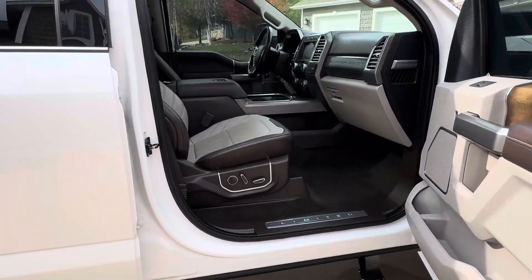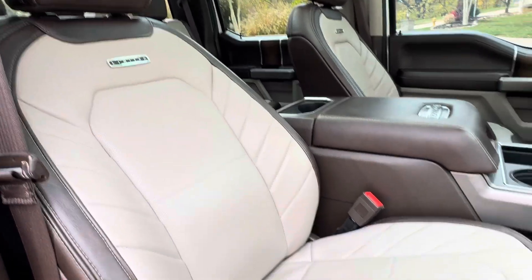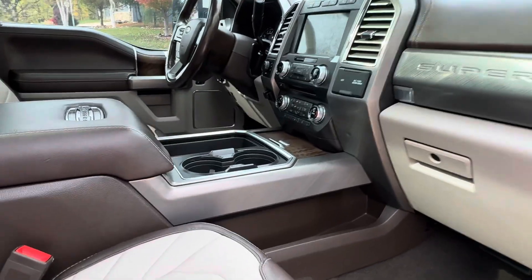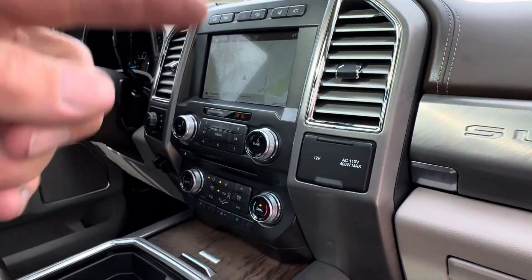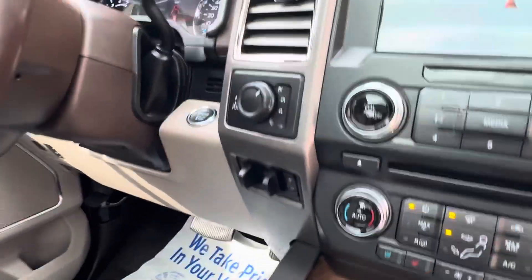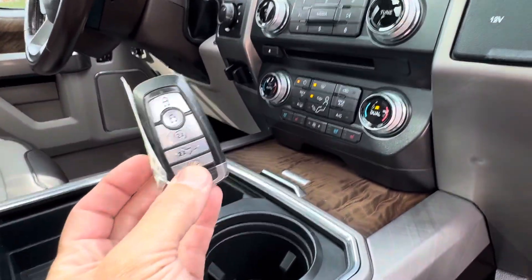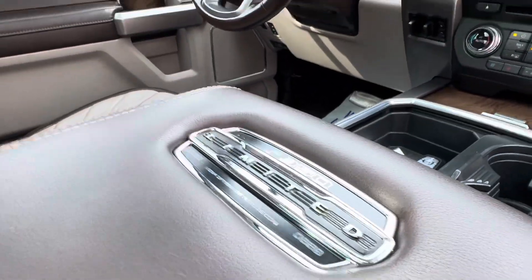The inside is what's super cool on these Limiteds. The power boards just dropped down, but this interior is amazing — two-tone. It's got power seats, heated seats, cooled seats, navigation, backup camera with the 360 cam. This one also has the brake controller, push button start, and remote start as well. Again, Limited Edition.